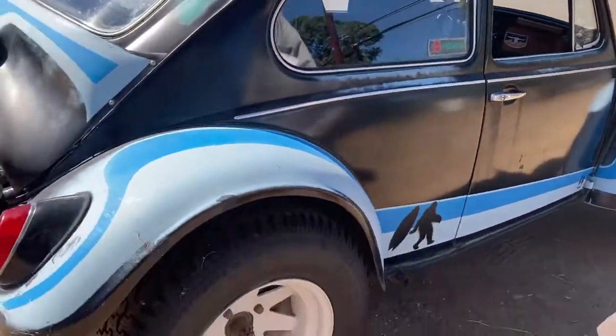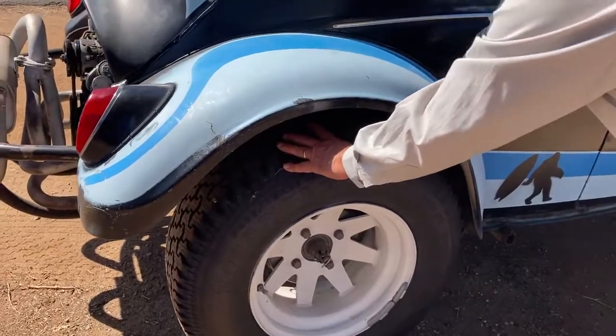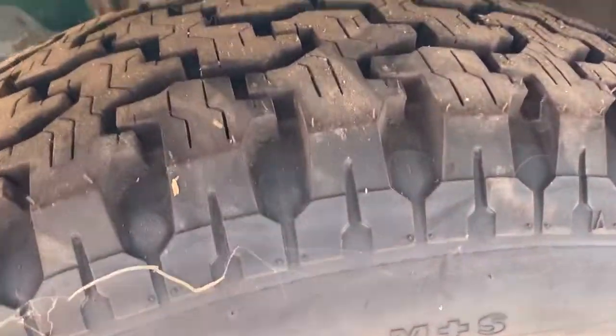Tires are new — they still have the nubs. Goodyears front and back with your traditional white spoke wheels.